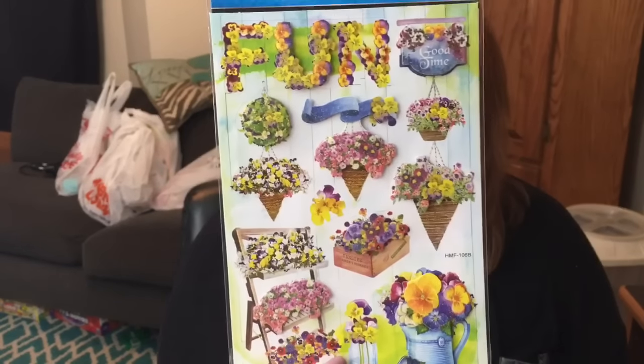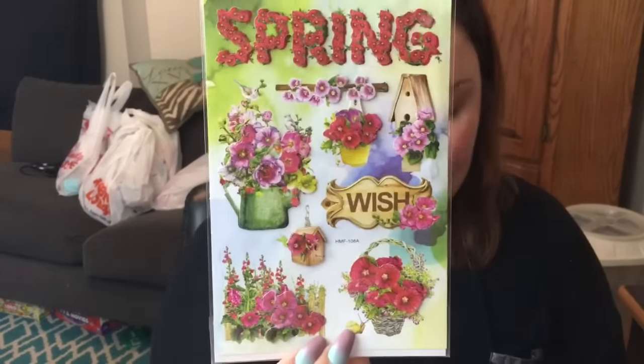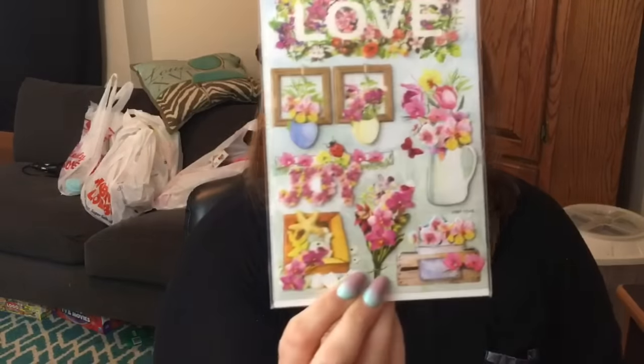Jot did come out with a few new stickers — I think there were other designs also on Instagram. If you guys aren't following me on Instagram, look down below and go search my name and follow me. I post lots of stuff that I don't buy, and I buy a lot. So this is Jot brand — you get nine pop-up stickers. These are really pretty, like a floral. It says 'Fun.' They also have them in floral spring. These are my favorite. They say 'Love and Joy.' Those are really pretty.